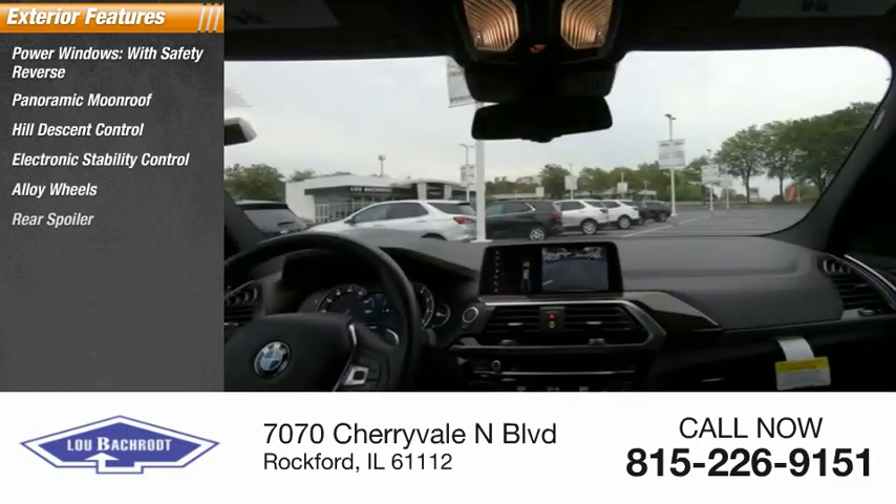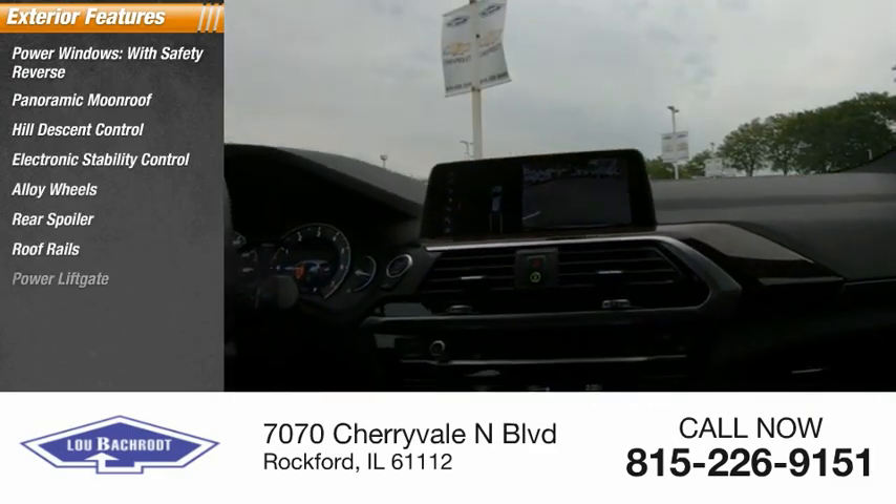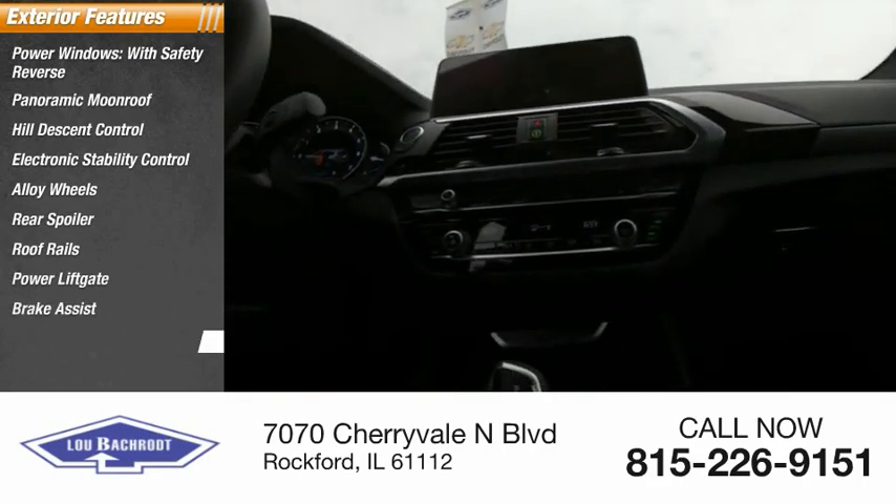Additional options include alloy wheels, rear spoiler, roof rails, power liftgate, brake assist, and traction control.